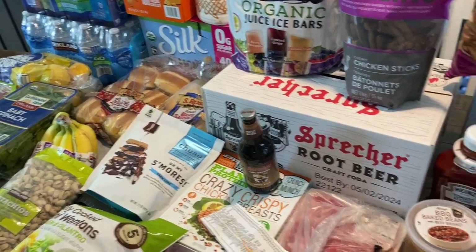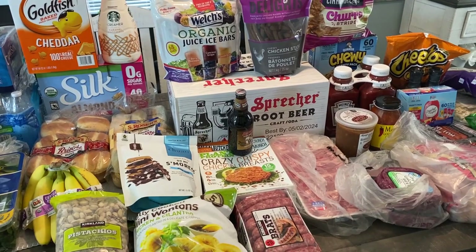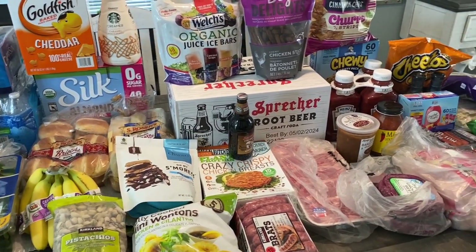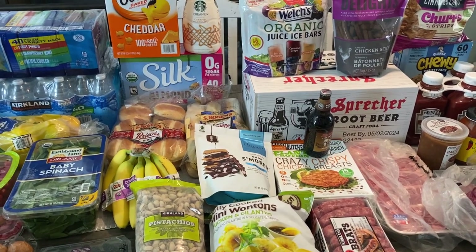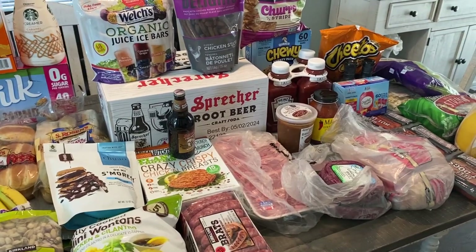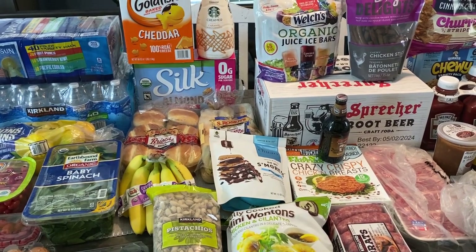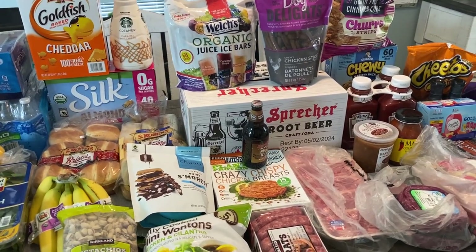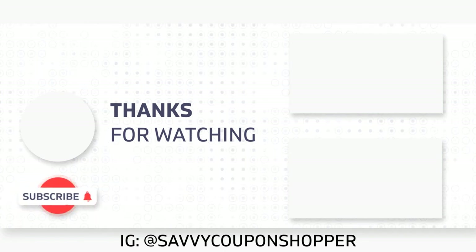That was everything for $397 at Costco. Thank you guys for watching. Typically after a Costco run we go to Aldi for filler items — snacks, vegetables, fruits, and different things. Costco is typically a once-a-month trip, unless we're having a party or really need something. If you enjoyed this video, let me know in the comments so I can bring you more Costco savings. Hope you're having an amazing day and let's do the best we can to save in these challenging times. Take care, bye!